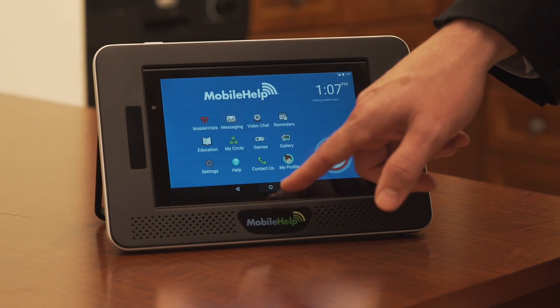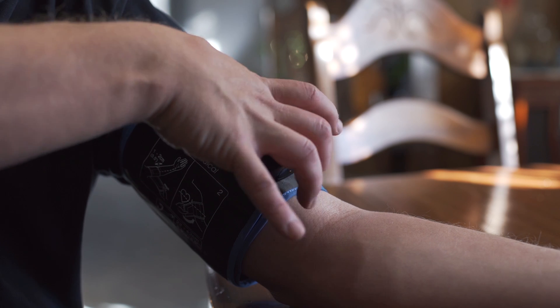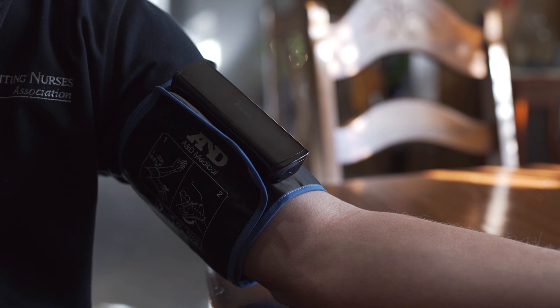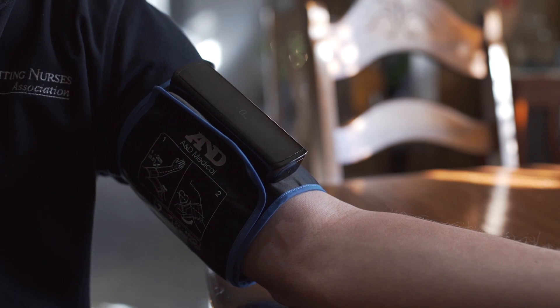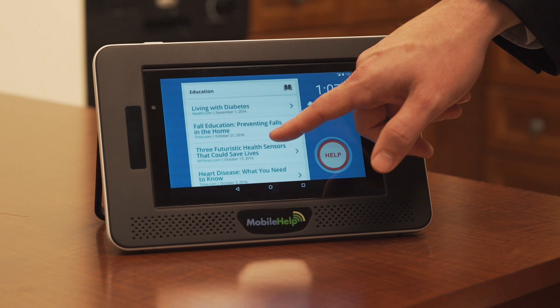The cellular-based system does not require any installation. Plus, the A&D blood pressure cuff and scale automatically pair with the system. No advanced technical knowledge is needed. We built a system that is very cost-effective and leverages technology to keep the costs down so that consumers can actually pay for this themselves and manage their conditions themselves.